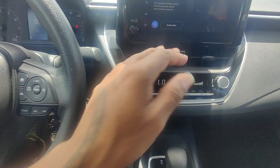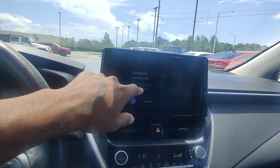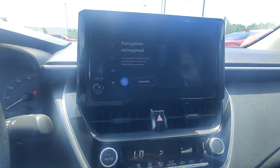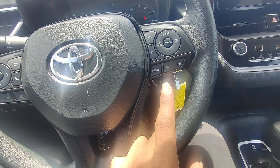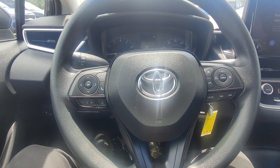We have a leather-wrap shifter. You do have navigation, Apple CarPlay, and Android Auto, though you'll have to reach out to subscribe as it is not built in. On the steering wheel we have hands-free talk and controls on the left, and on the right-hand side the adaptive cruise control. It comes with lane assist and distance monitoring as well.